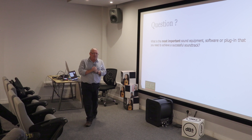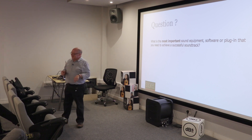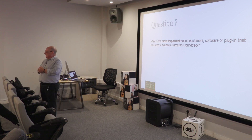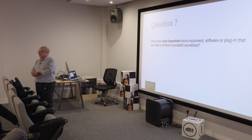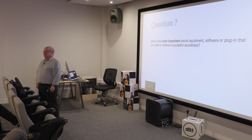What is the most important bit of sound equipment — all those things — that you need to achieve a successful soundtrack? What's the most important piece of sound equipment? Anybody? Microphone?